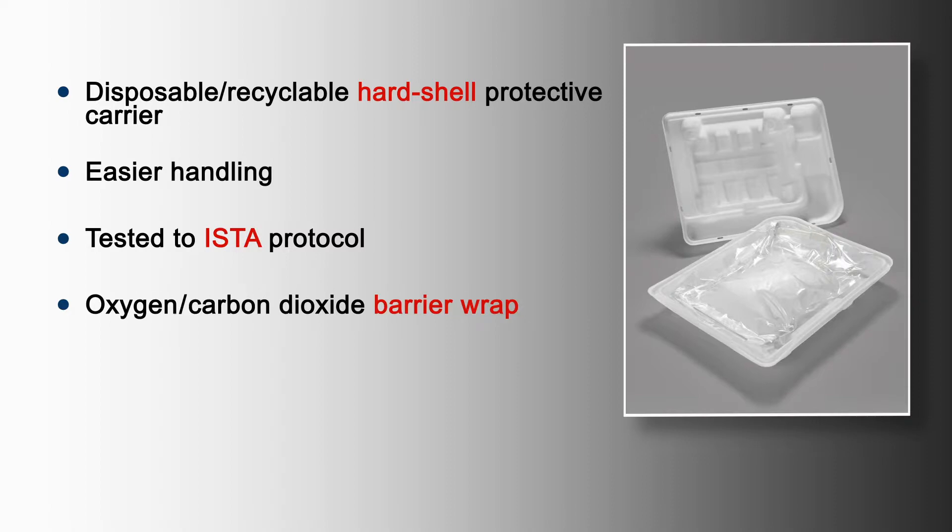If O2 or CO2 permeability is an issue, we have a barrier wrap. The barrier wrap is a vacuum heat-sealable pouch that completely encloses the container, the tubing, and connectors.